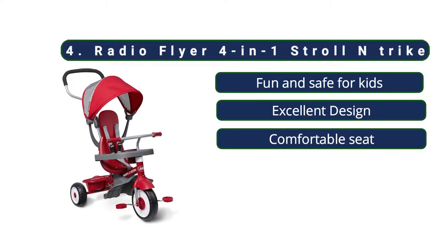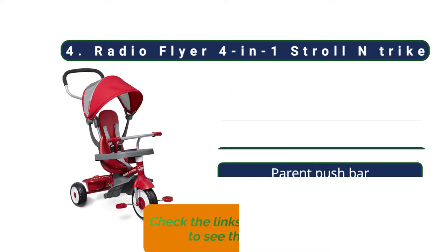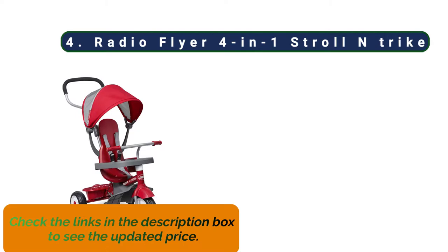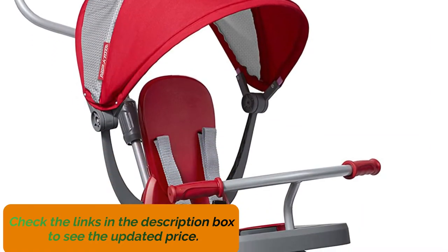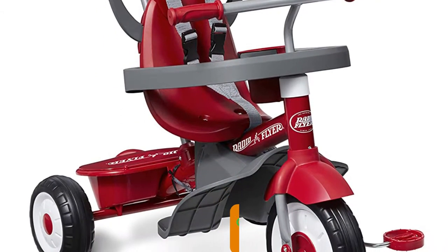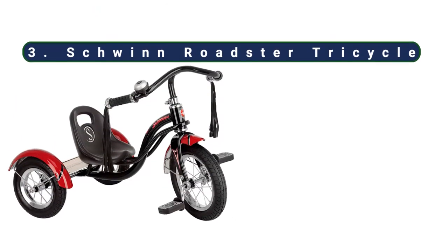At number four, the Radio Flyer Four-in-One Stroll and Trike. This is by far the most well-received model on the market, with a lifespan of more than four years and a price of around $70. This bike is packed with features that make it fun and safe for kids, as well as easy and convenient for parents. If you like its classic looks and top-notch quality, this is the best model to consider.